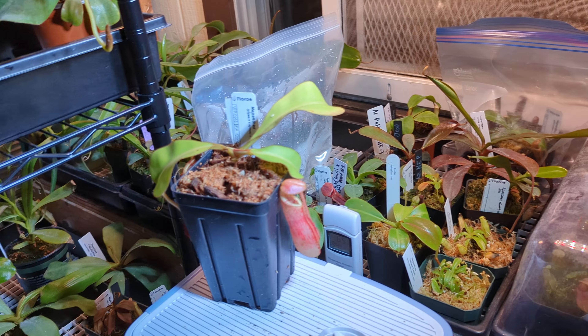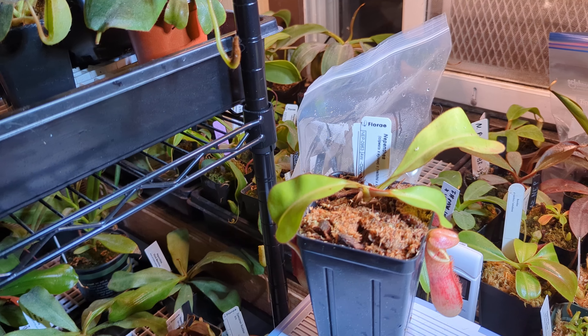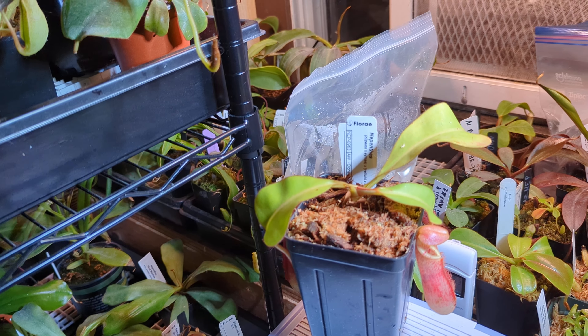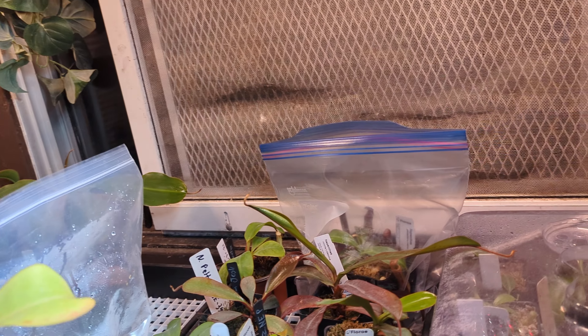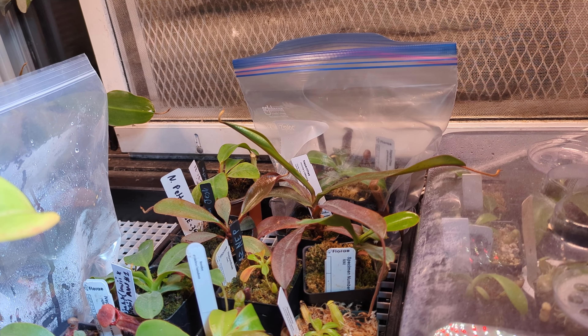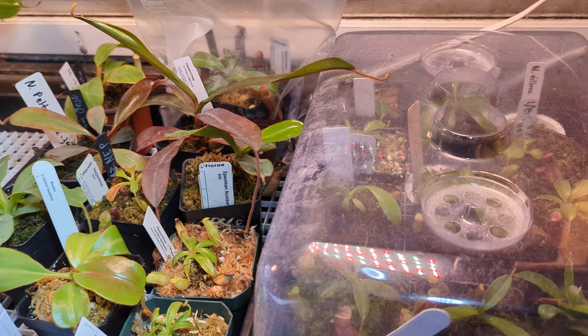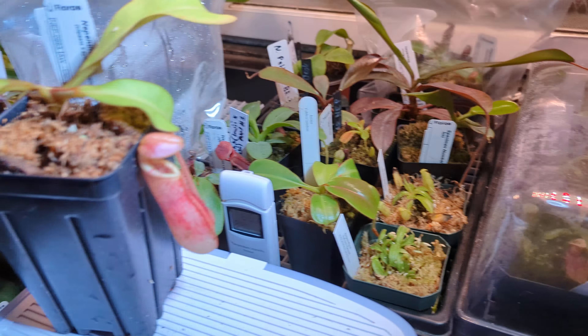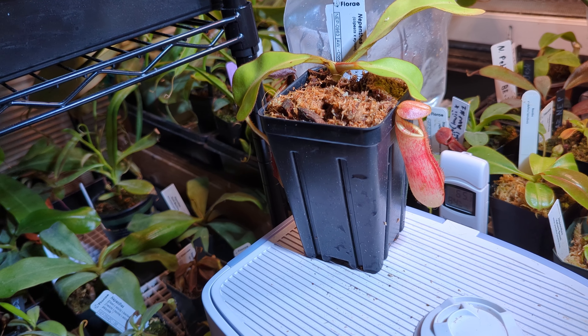Hello everybody, this is Wise Exotics. I just wanted to wish everyone a happy World Carnivorous Plants Day. It's May 3rd, 2023, here in sunny California. I'm your host Trevor Wise. I grow Nepenthes, which are a carnivorous vining plant found all over the world in various parts. Let's get into it.